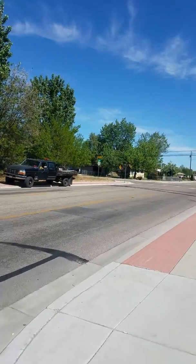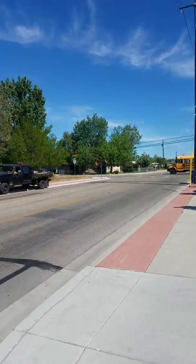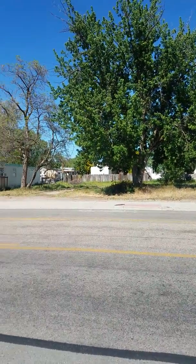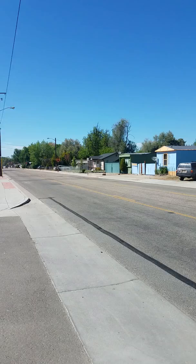In front of 4303 Adams. Busy street, super mixed use over here. There's a lot of trailers mixed in with commercial, mixed in with new stuff.